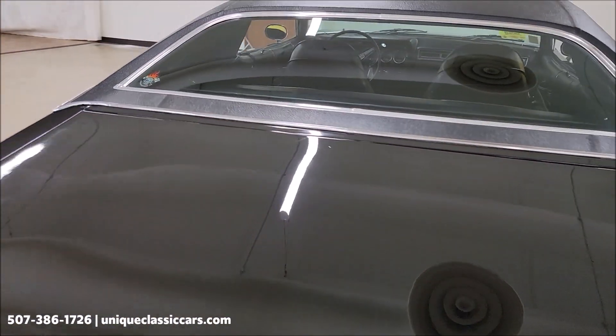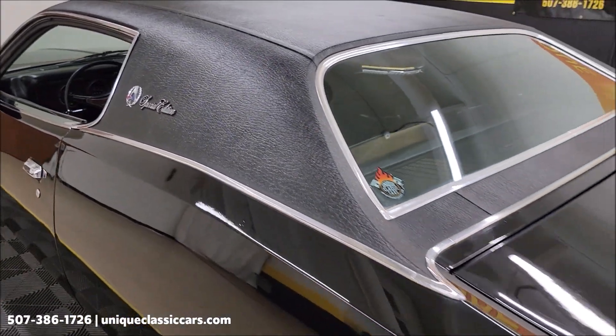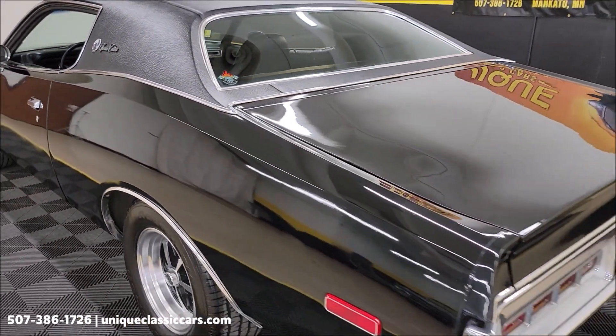It has a newer intake manifold and Holley carb on it. It also has a newer battery and battery shutoff. We're going to start it up, let's hear it run and take a look underneath the hood.